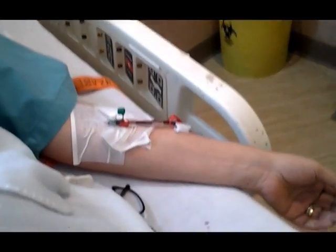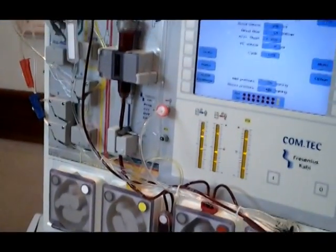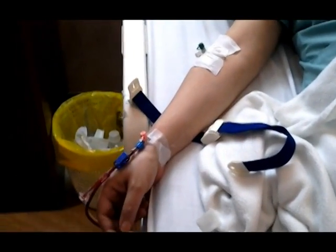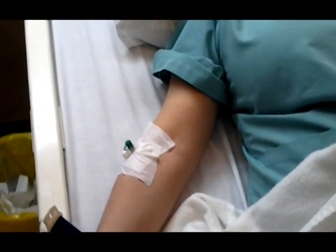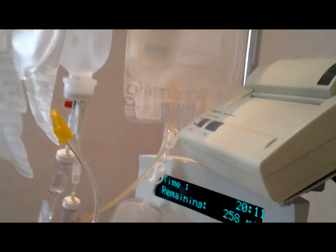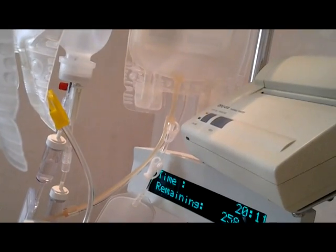This is the inlet. Now it's collecting. This is the blood line. This is the return line. The third line is for the calcium. Now it's collecting the buffy coat, which is in that bag — a white-black size bag.